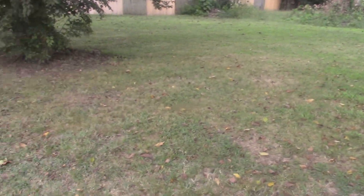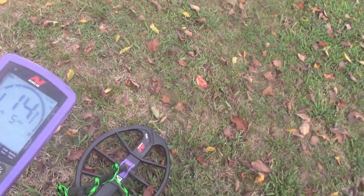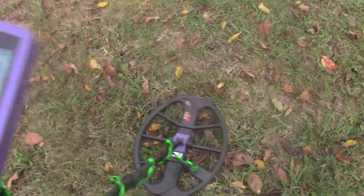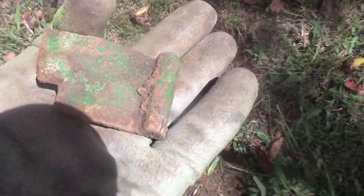We're out doing this empty lot here today. It's on the corner line of two streets. My first signal — let's find out what this is. It ended up being this piece. I don't know what that is.